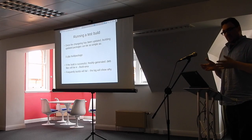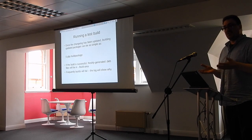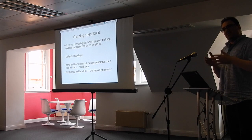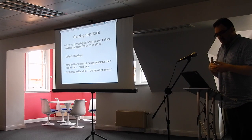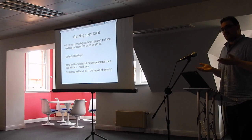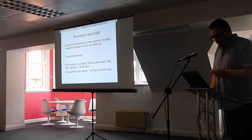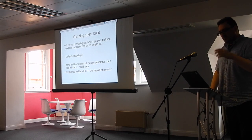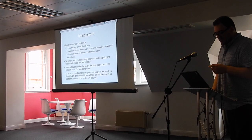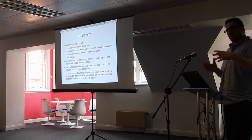We've got a build system set up, we've got the upstream source in our repository, and we can try to build the package. It might work — if there are very little changes upstream, no new library dependencies, no new Makefile changes, it might just work and spit out some debs. We can try that with gbp buildpackage, and if it's successful, the debs will be dumped into the build area. But frequently, things will go wrong.